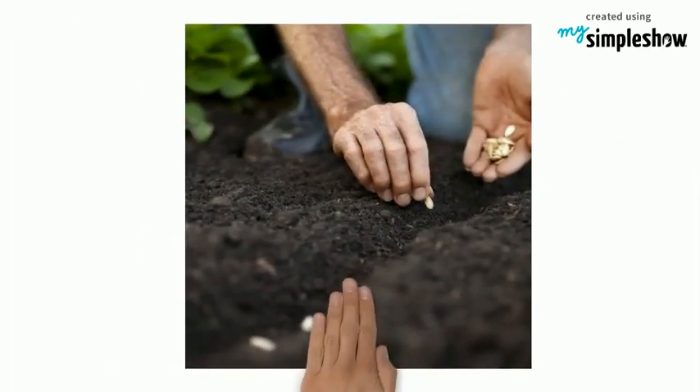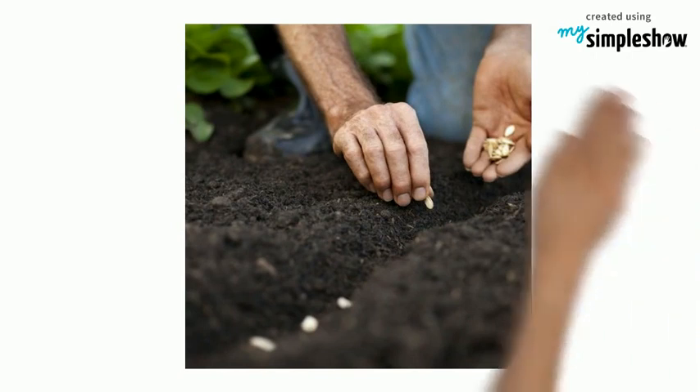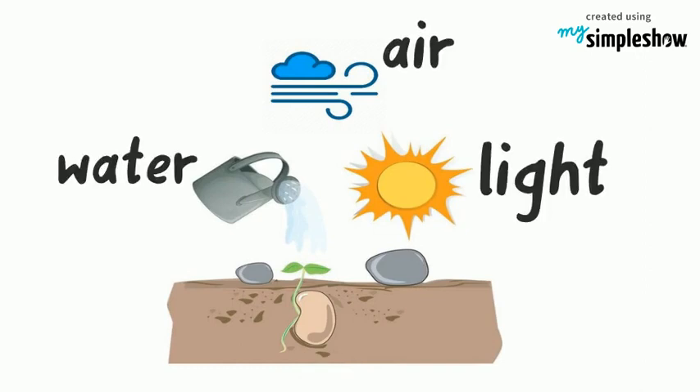The seed coat protects the tiny plant until it is ready to sprout. So what do seeds need to grow? First, the seeds need to be planted in soil. The seeds need the right amount of water, light and air.